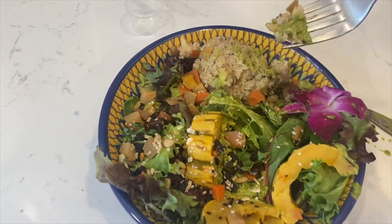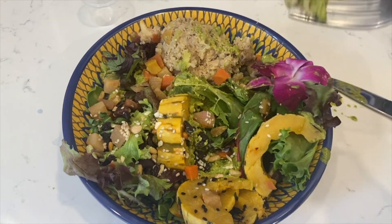I can't believe I only have two more days of meals left after today.